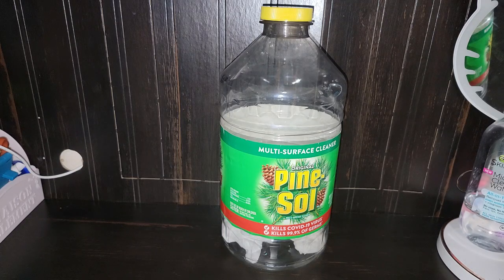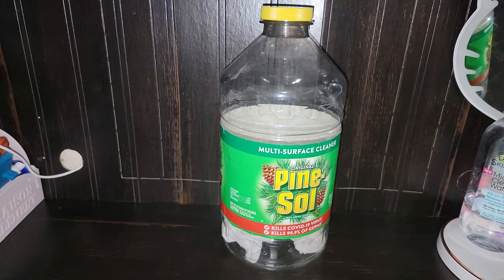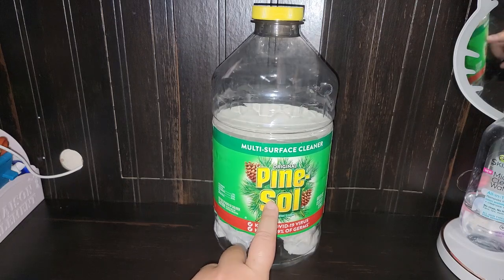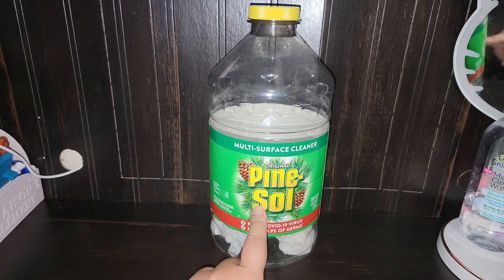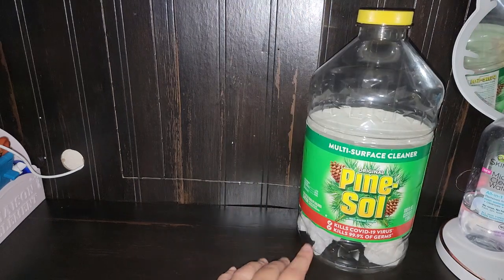My favorite, favorite, favorite product to clean with — I love the scent of Pine-Sol. I'm obsessed with the scent of Pine-Sol. I love mopping my floors with Pine-Sol and went through a large container. The best deal I found on Pine-Sol is to get it from Costco. It's a lot cheaper to get it from Costco than from Walmart.